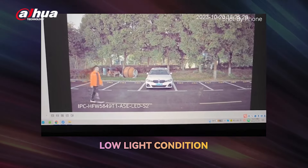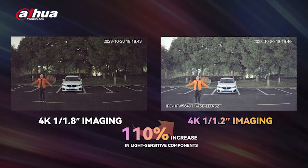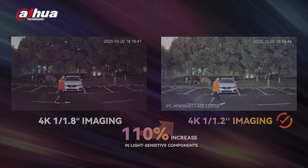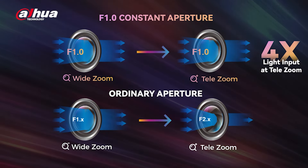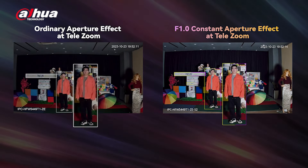These cameras have a 110% increase in light sensitive components, ensuring high-quality images even in low-light conditions. Meanwhile, the vari-focal cameras feature a constant f1.0 aperture, ensuring maximum light intake and image brightness at any zoom level.